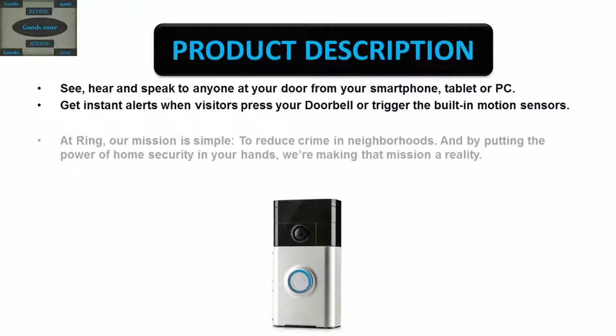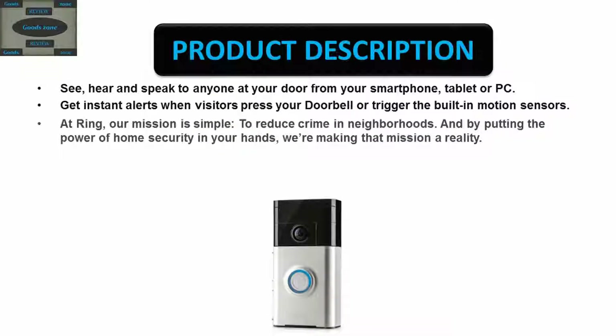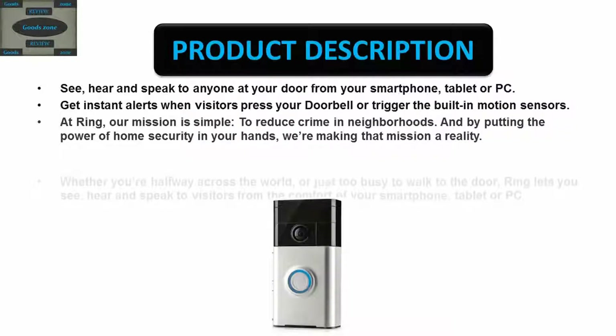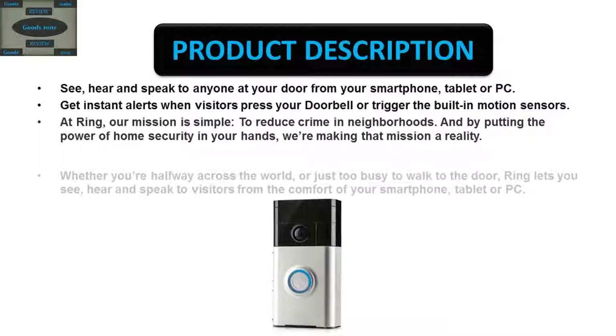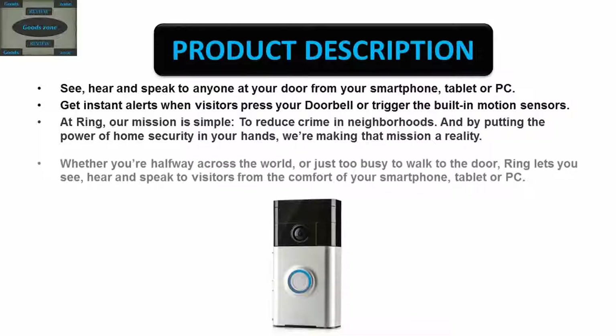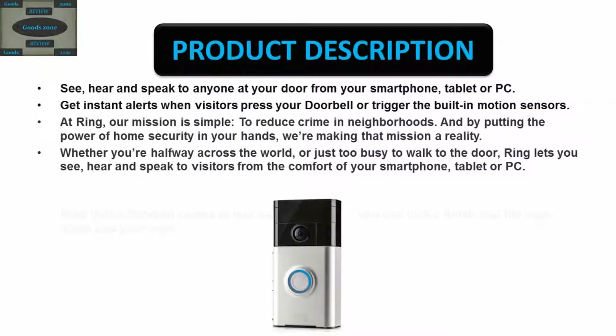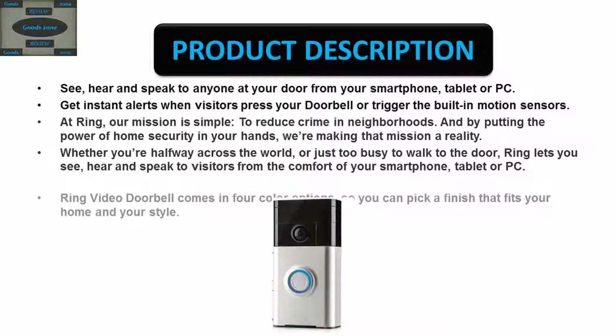By putting the power of home security in your hands, we're making that mission a reality. Whether you're halfway across the world or just too busy to walk to the door, Ring lets you see and speak to visitors from the comfort of your smartphone, tablet, or PC.